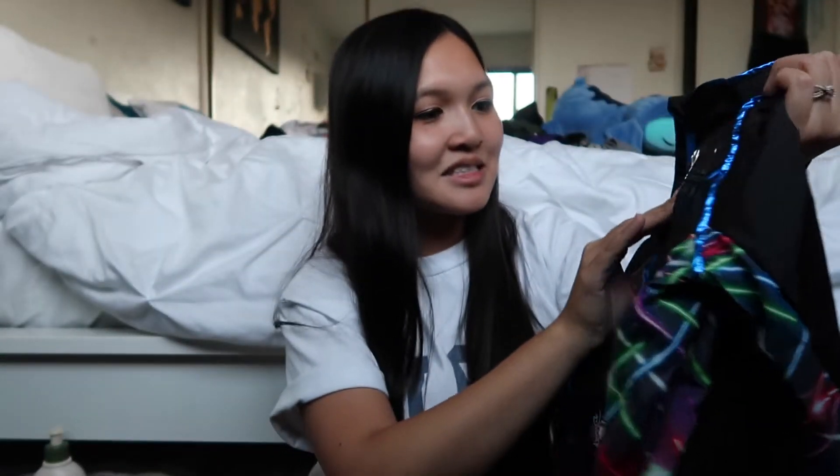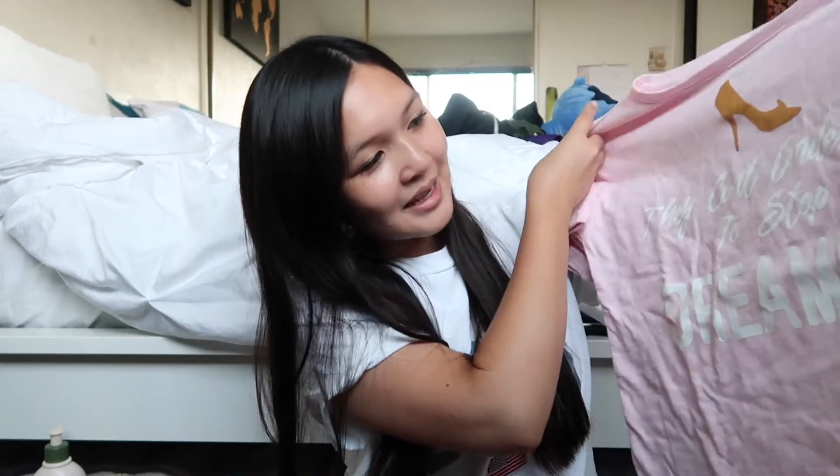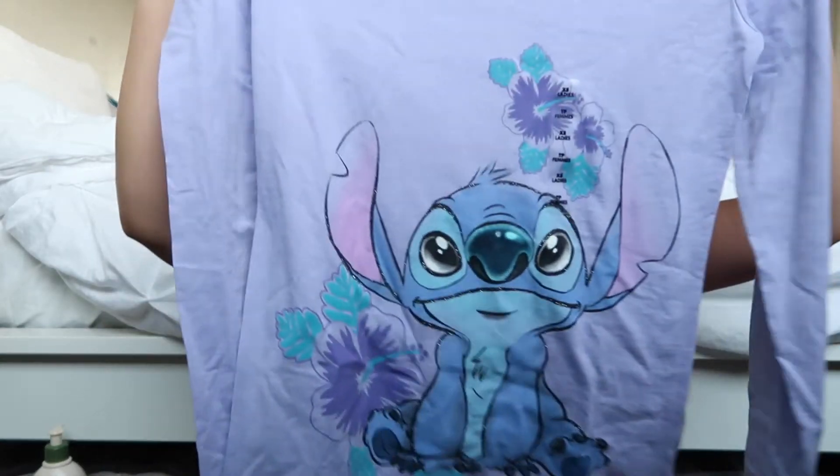And I think it's cute! It says 'Force in Training.' This is what the jacket looks like — this is for me. It says 'They can't order me to stop dreaming.' It's cute. And then another shirt that I got — as you guys all know, I love Stitch!